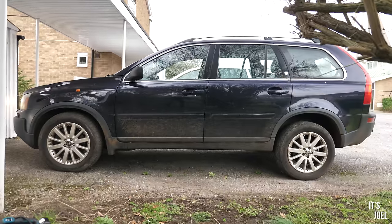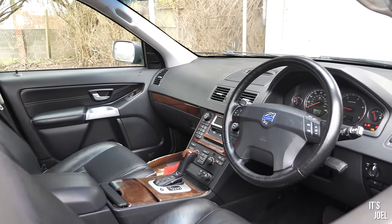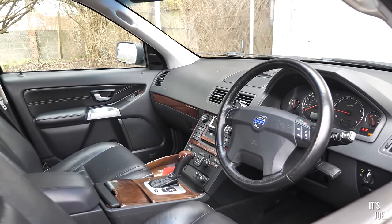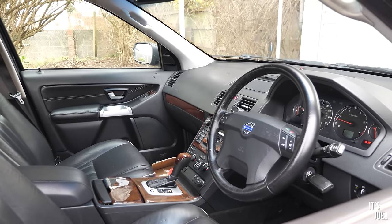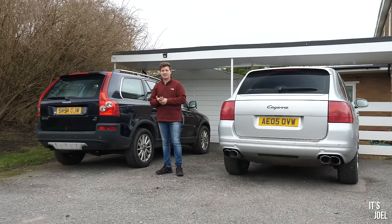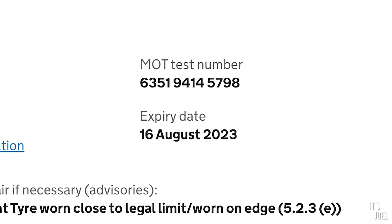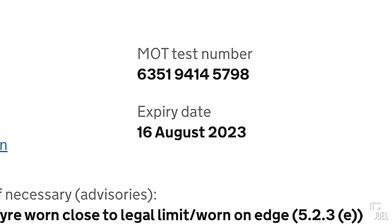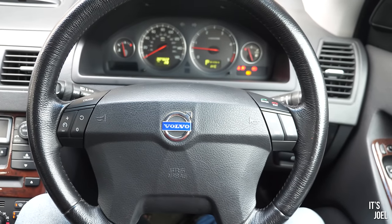Hey guys, it's Joel and welcome back to the channel and to my elusive Copart 300,000 mile Volvo XC90. If you are relatively new to the channel and you've only been here since the Cayenne content started, you might not have seen this and might not know why I'm doing an update on it. A few months back before the new year started, I spent a really significant amount of time getting this thing through its MOT. I believe the MOT was coming up around October of 2023 and, as to be expected for an XC90 that cost £800 from Copart, it failed that MOT.